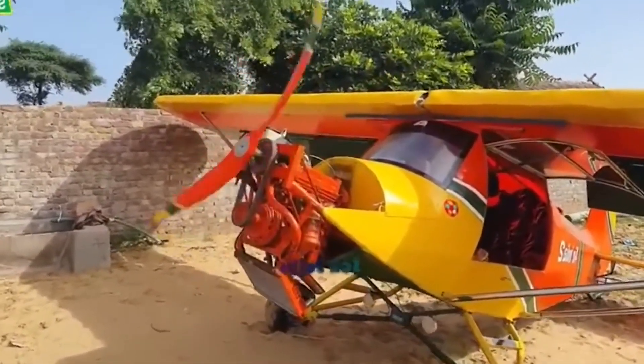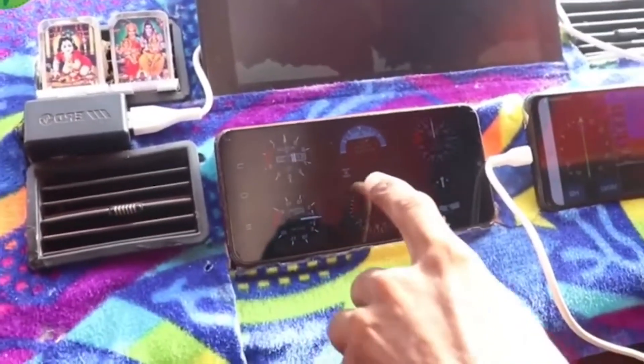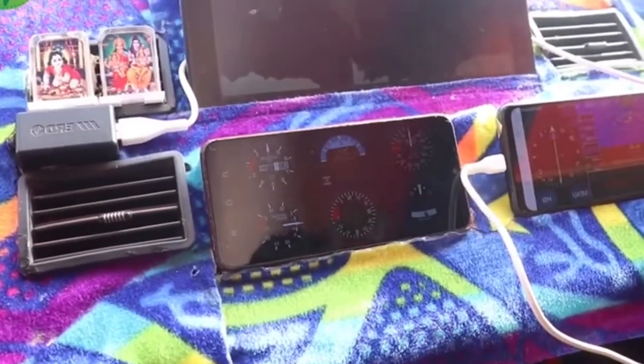That's Air India 2 — hand-built in a desert courtyard by a fifth-grade dropout wielding more ambition than an entire aerospace committee. After two prototypes flamed out — one literally — he poured 15 rupees into version 3.